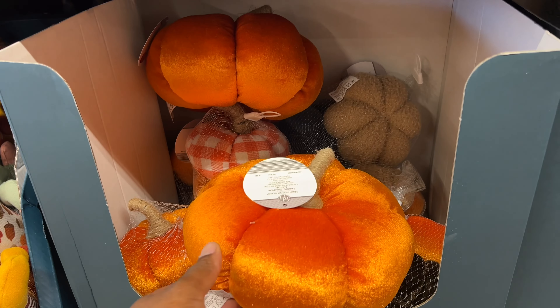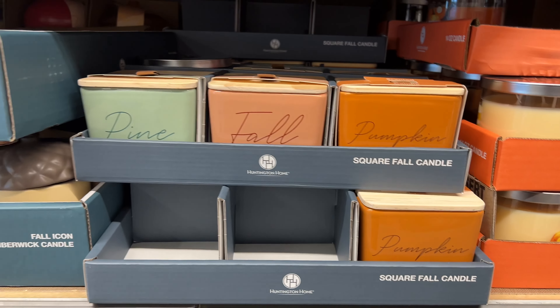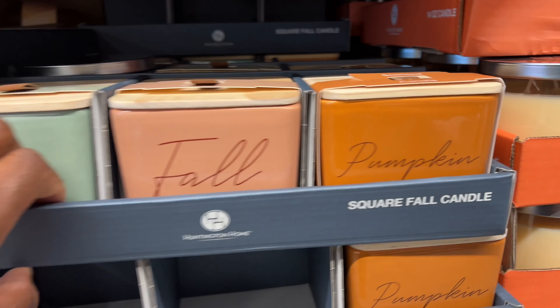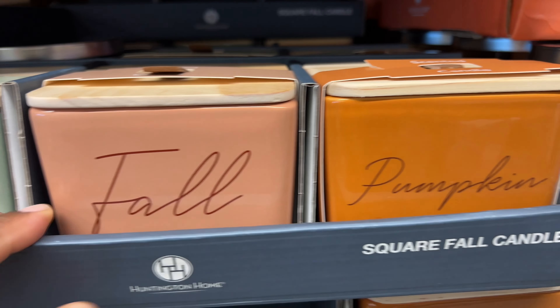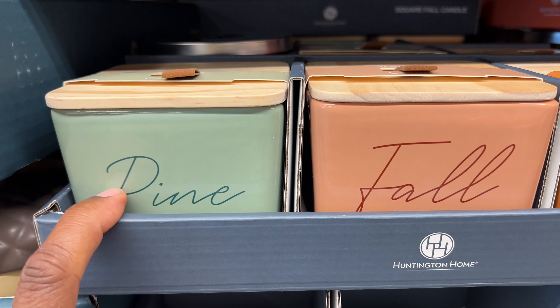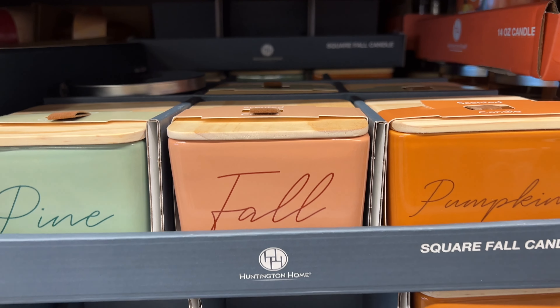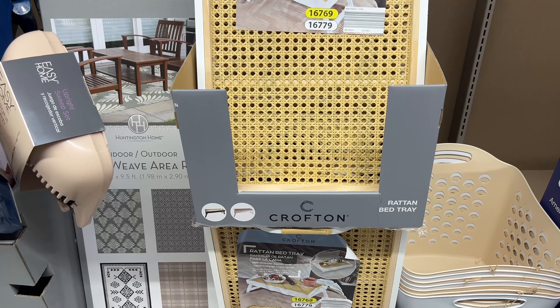Right here they have more candles — these are square fall candles. They have one that's pumpkin fall and one that's pine. I could hardly smell the pine, but I like the pumpkin one.